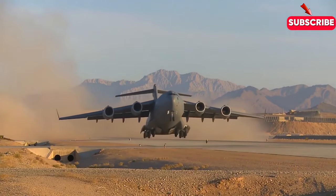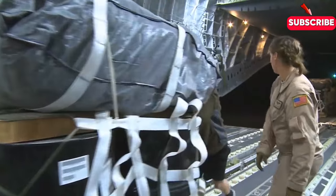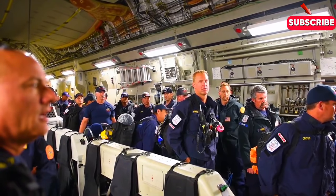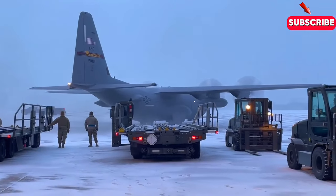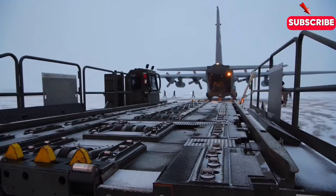Did you know the C-17 Globemaster III can carry a payload of over 170,000 pounds? That's like transporting eight fully grown elephants in one flight. The C-17 Globemaster III is an incredible piece of machinery that deserves way more recognition in the world of aviation. It's a behemoth of a plane that plays a critical role in military logistics, and yet many people have never heard of it.